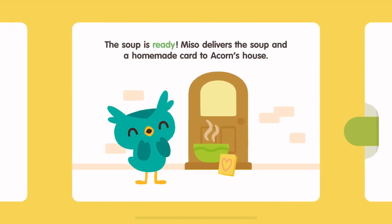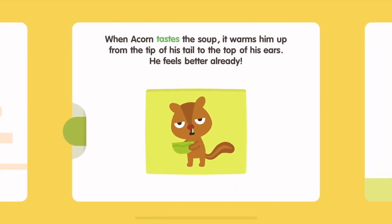The soup is ready. Miso delivers the soup and a homemade card to Acorn's house. When Acorn tastes the soup, it warms him up from the tip of his tail to the top of his ears. He feels better already!